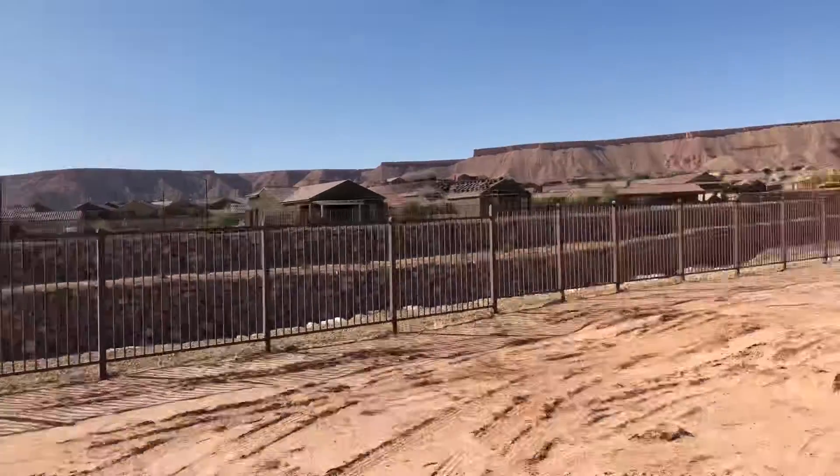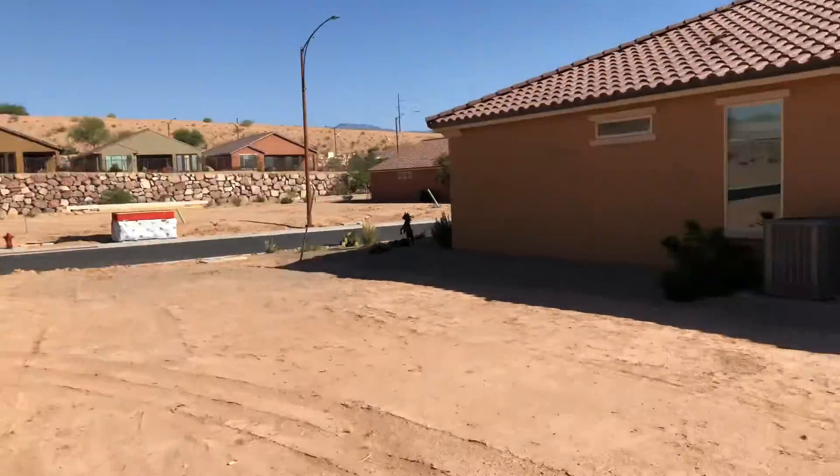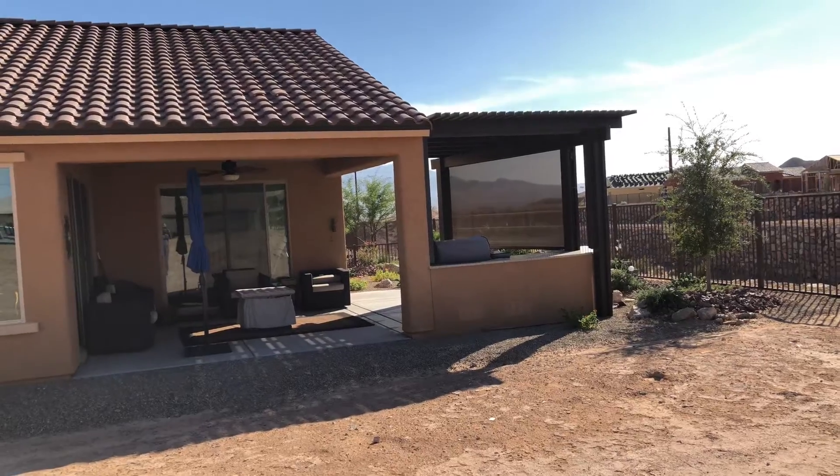This is the back of the lot, and this is the front. You can see the neighbor here has got a nice setup that they've got.